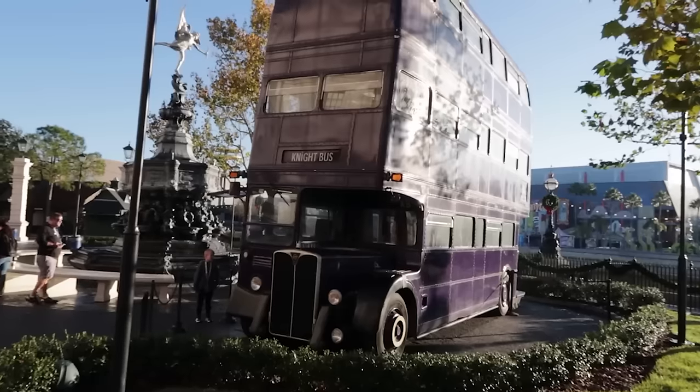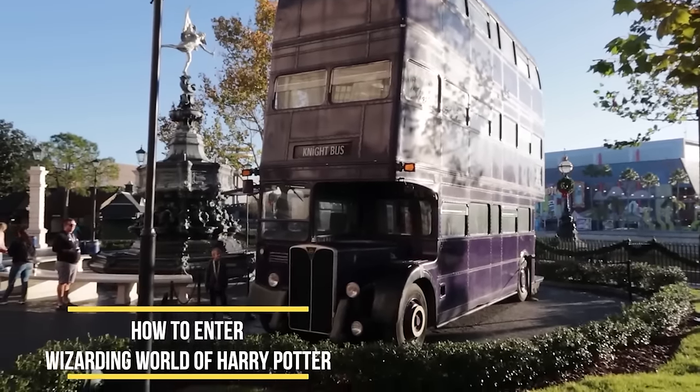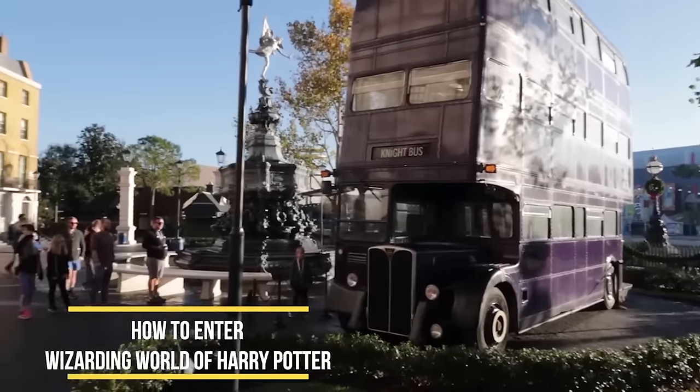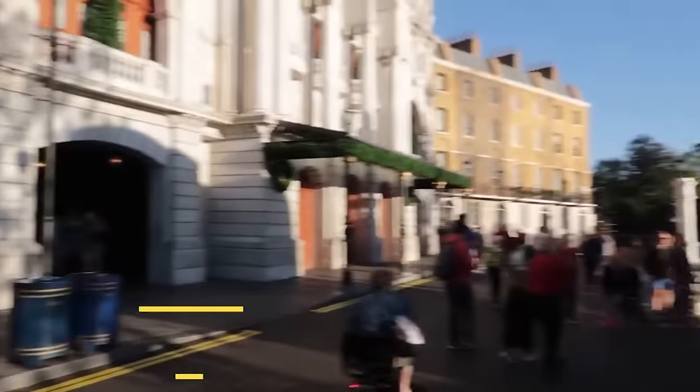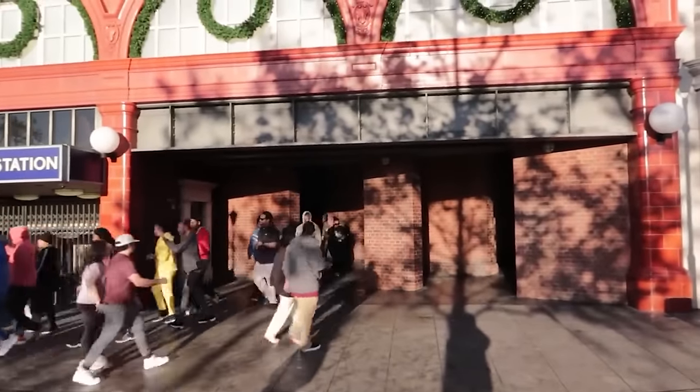How about some Wizarding World tips specifically for Diagon Alley? The first tip is a big one: how do you get into Diagon Alley? A lot of muggles are looking lost. The night bus points the way right through those brick walls — that's how you enter Diagon Alley.